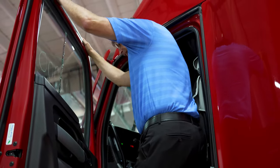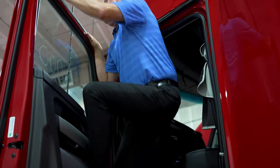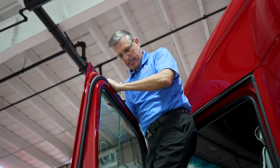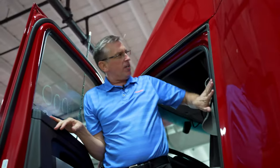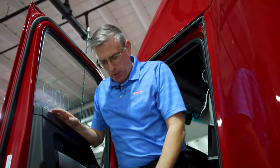Kenworths are built very tough. These doors will hold 350 pounds in your map pocket. They have triple seals on them, so when this door shuts, it's like a submarine — it's airtight.